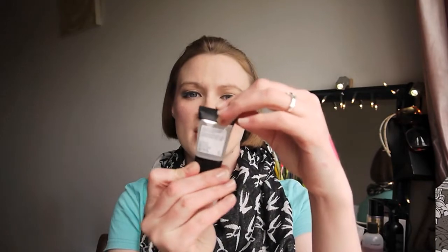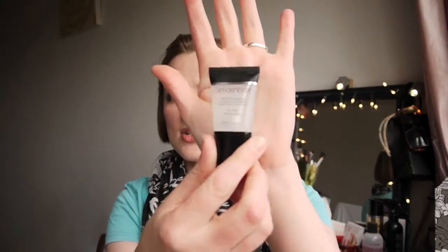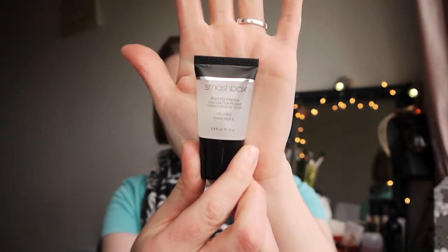That is everything in my haul. I'm going to now show you what I have on my face because I tend to forget to put it in the description box and by the time I remember I've forgotten what I used. So if you want to see what's on my face keep watching — if not, thank you very much for watching. On my face I'm currently trying out the Smashbox Oil Free Photo Finish Primer — just a small travel size — and I've been really enjoying that.